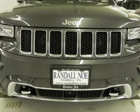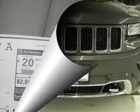Warranty information: purchase this Jeep with confidence knowing it is backed with a 36-month slash 36,000 mile warranty.